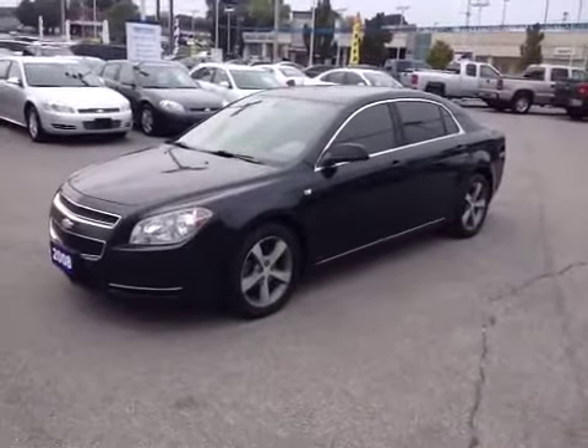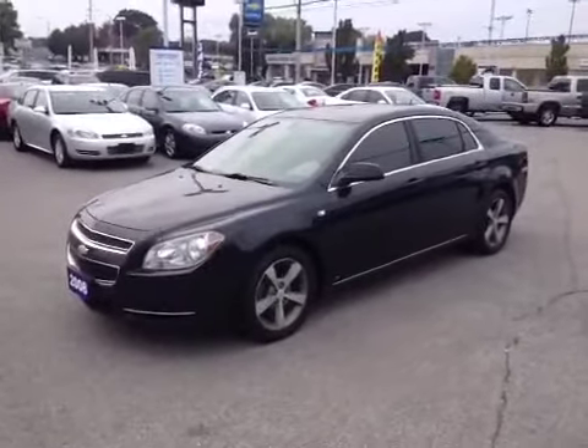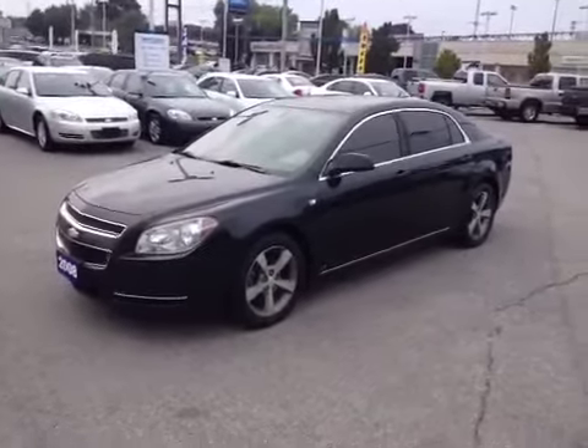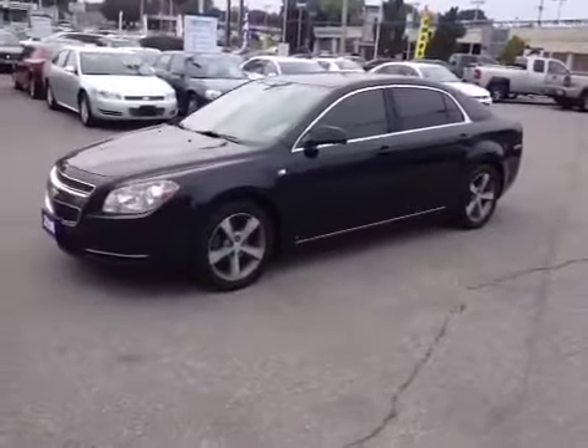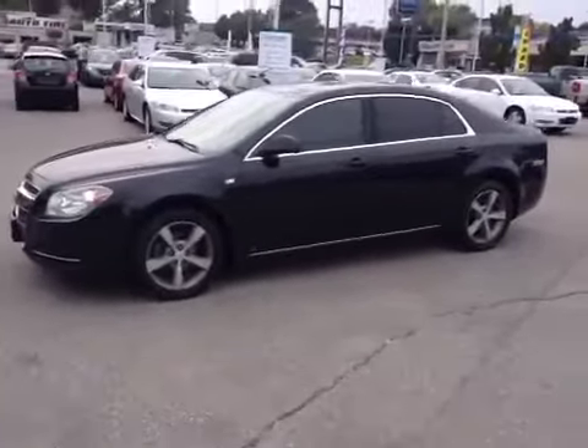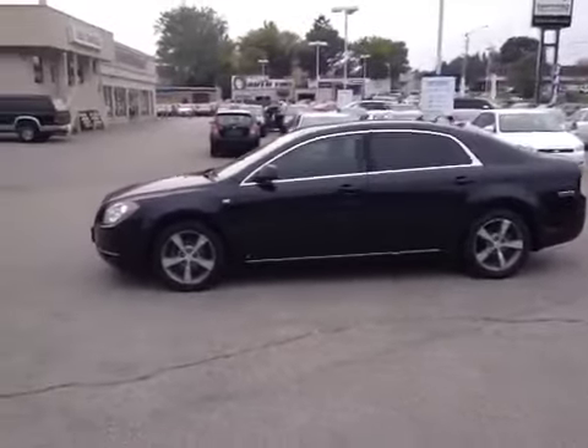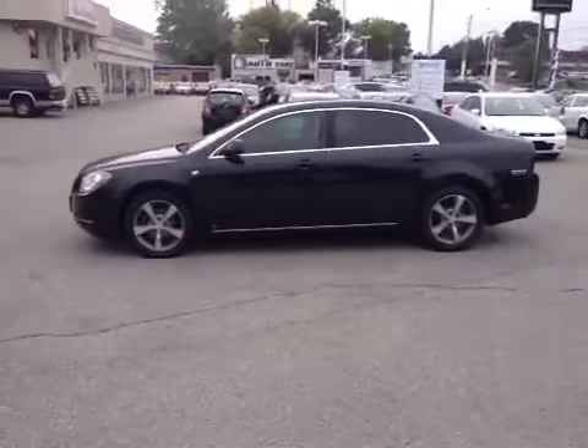Hello, everyone. It's Brandon Alexander from Ontario Motor Sales. This is our 2008 Chevrolet Malibu LT. It sits on 17-inch aluminum alloy wheels and has the 2.4-liter four-cylinder engine. Tinted windows. Very nice car. Very clean.